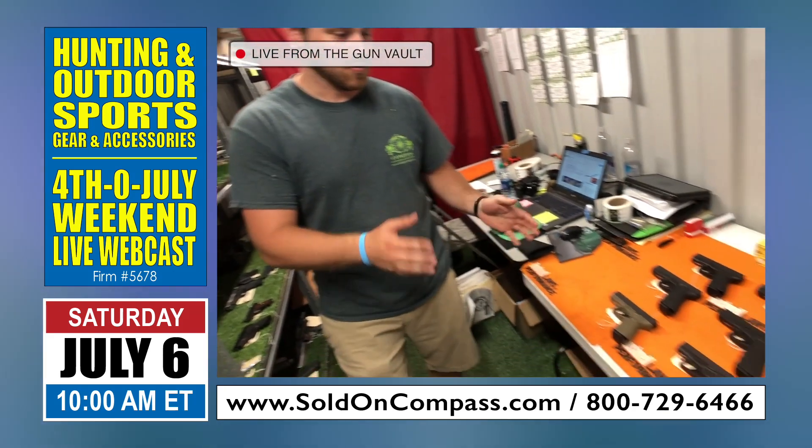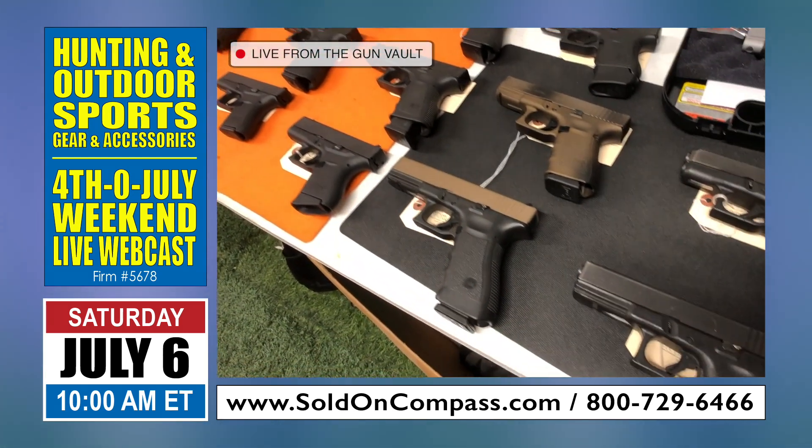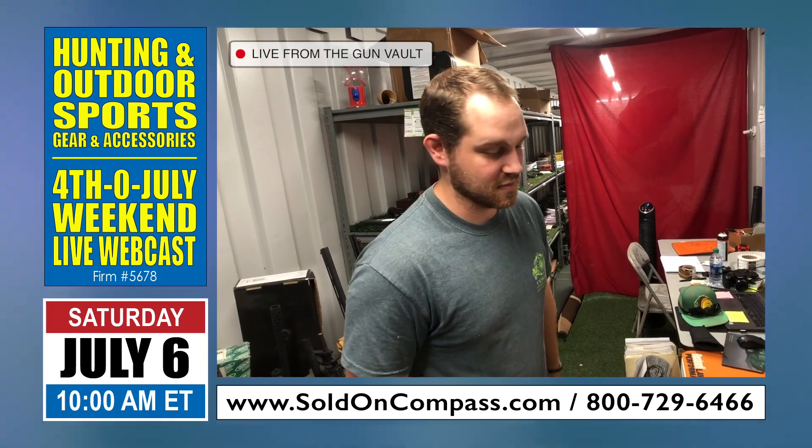We also have a wide selection of Glocks this month. We've got 15 of them that'll be coming across the auction block, so if you are into Glocks at all, this is the auction for you.